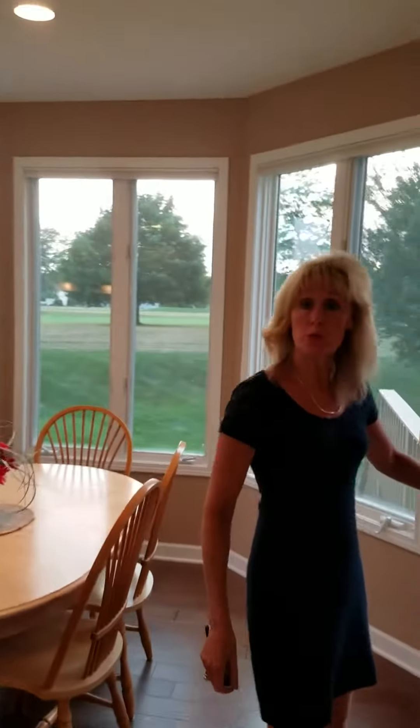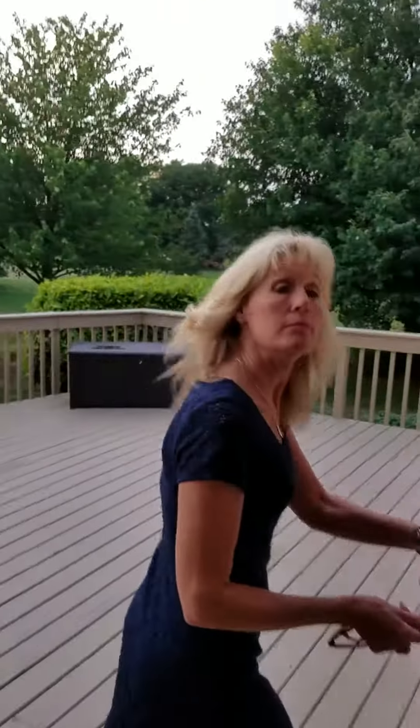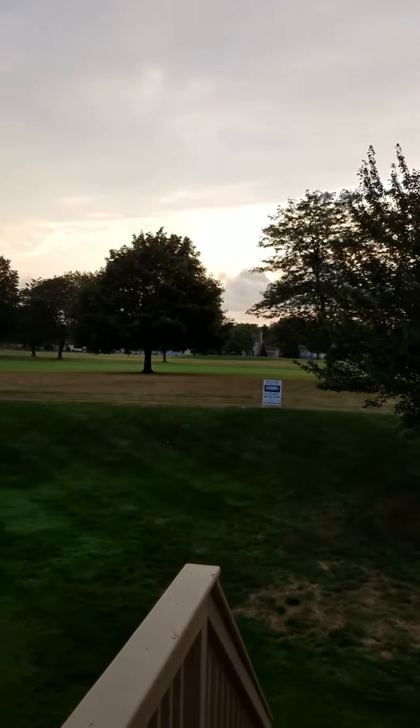We're going to walk out the back door here, off of the eating area, onto the deck. You'll see the double fairway, and tonight we're going to have a beautiful sunset over the course.